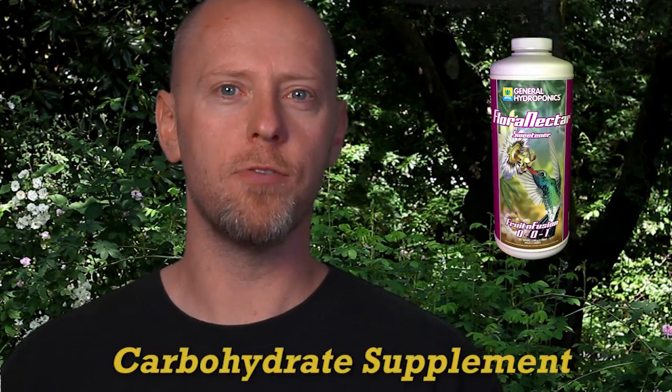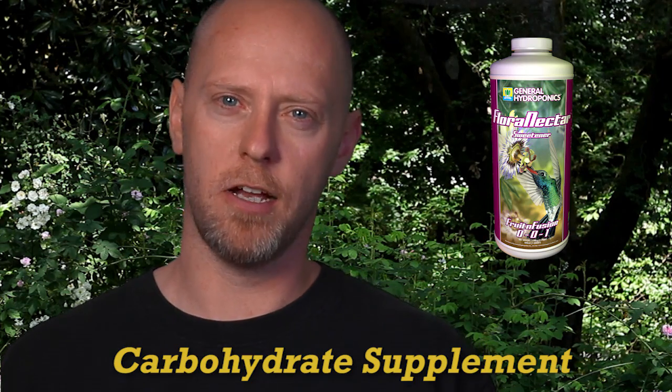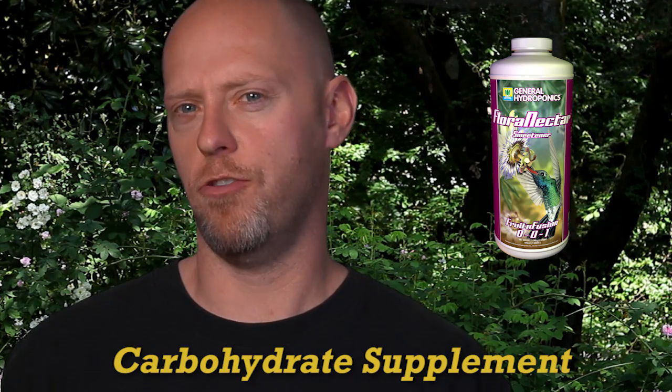In this segment I'm going to be talking to you about Flora Nectar. Flora Nectar is a powerful carbohydrate supplement that comes in many exciting flavors but is not just sugar in a bottle.